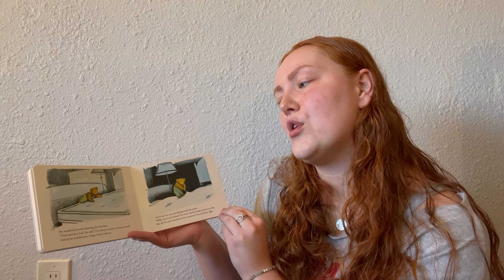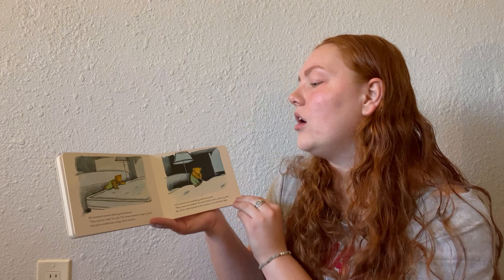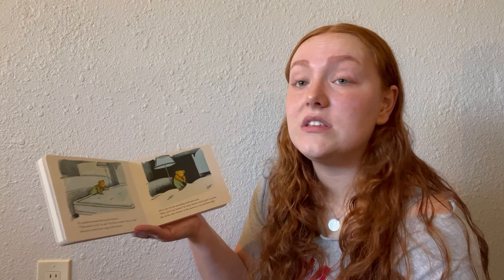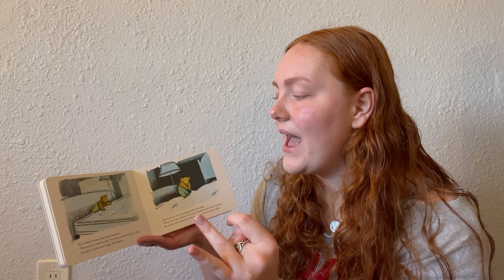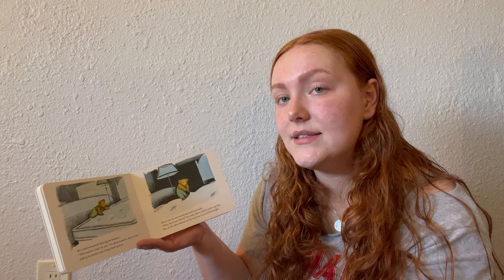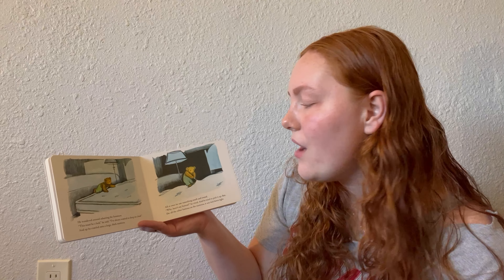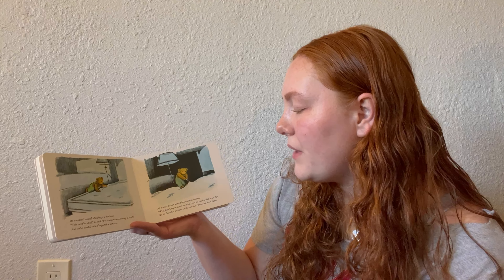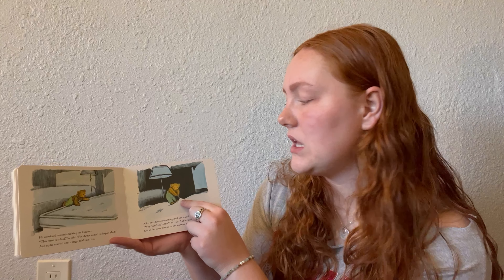He wandered around admiring the furniture. 'This must be a bed,' he said. 'I've always wanted to sleep in a bed,' and up he crawled onto a large thick mattress. The mattress has no bedding on it, just small little buttons to keep it in place. All at once he saw something small and round. 'Why, here's my button!' he cried, and he tried to pick it up. But like all the other buttons on the mattress, it was tied down tight — sewn right into the bed, as you can see from the strings as he pulls.